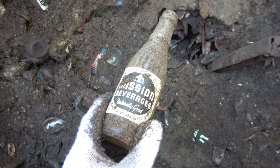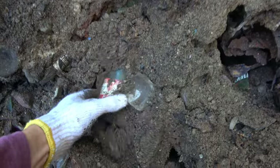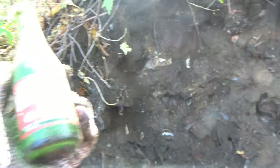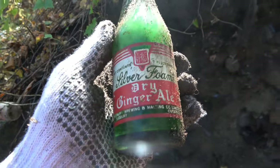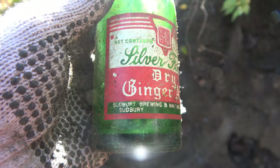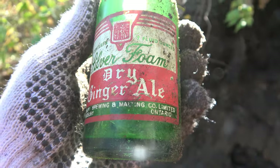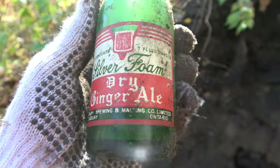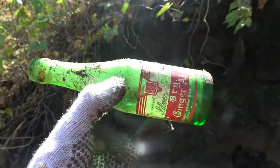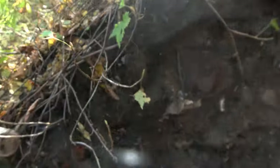Another Big Giant Cola, very nice. Oh it smells down here. Another Mission — if it's full it's actually complete. It's a Silver Foam, Sudbury. I might take this one. Nice local one — Sudbury Brewing and Malting Company Limited, Sudbury, Ontario. Silver Foam Dry Ginger Ale. I got tons of these but that's a cool one to find — haven't found one of those in here yet.